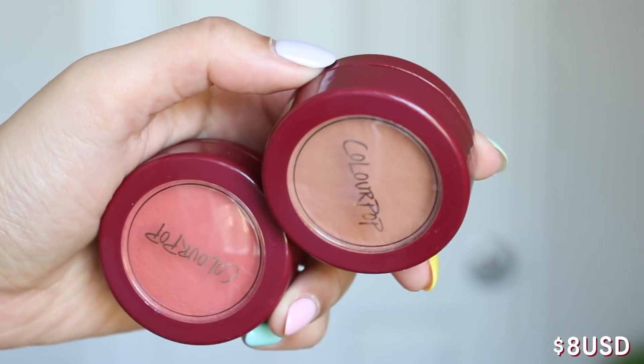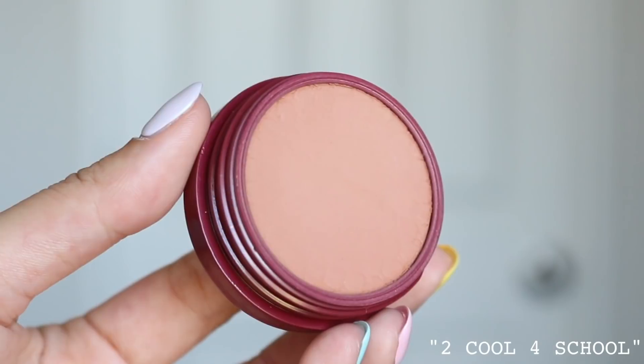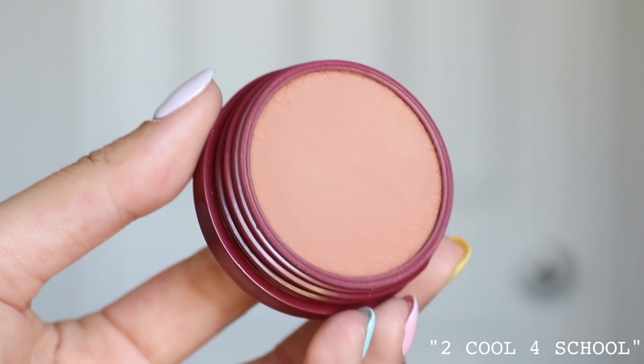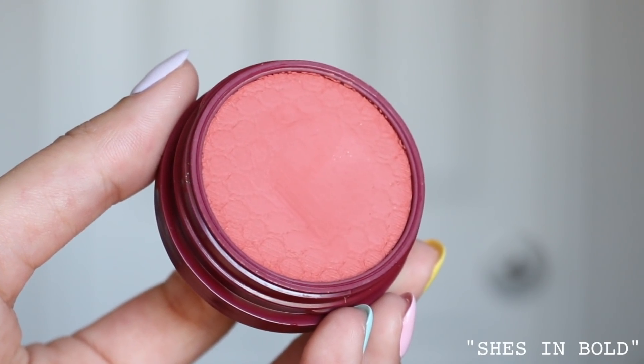I also picked up two of the Super Shock blushes — they released six in this collection and these are $8 each. Before we get into the three looks, I used the shade Too Cool For School as my bronzer for all three looks — it's technically a blush, but there are no rules to makeup. I also got the shade She's in Bold, which is a very pretty warm pink shade. For a natural look, Super Shock blushes are perfect because they look very natural but still give you great pigment.